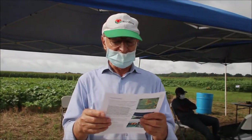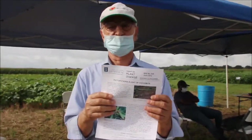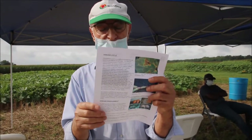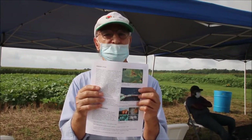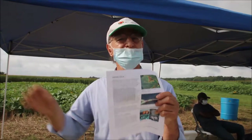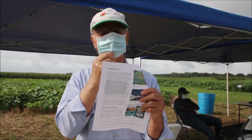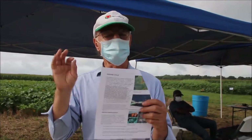Seed treatment takes about five years of protection. After that we have to manage moisture, particularly rainfall. Since we cannot control rainfall we need other strategies. Crop rotation is effective — we need to plant pumpkin at least every three to four years. Planting every two years will result in disease because the pathogen survives in the soil without plant material for up to four years. After four years, even if the pathogen is still present, it is no longer viable and cannot infect the plant.